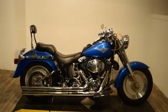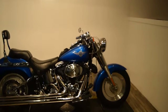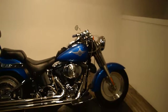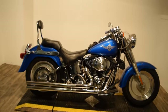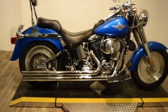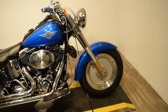It has a ton of extras on it. It's got a set of bars with braided lines, chrome switch housings, a nice tank bag, a fork bag, floorboards, lots of extra chrome, a chrome swing arm, a passenger backrest, and Vance and Hines long shots exhaust.